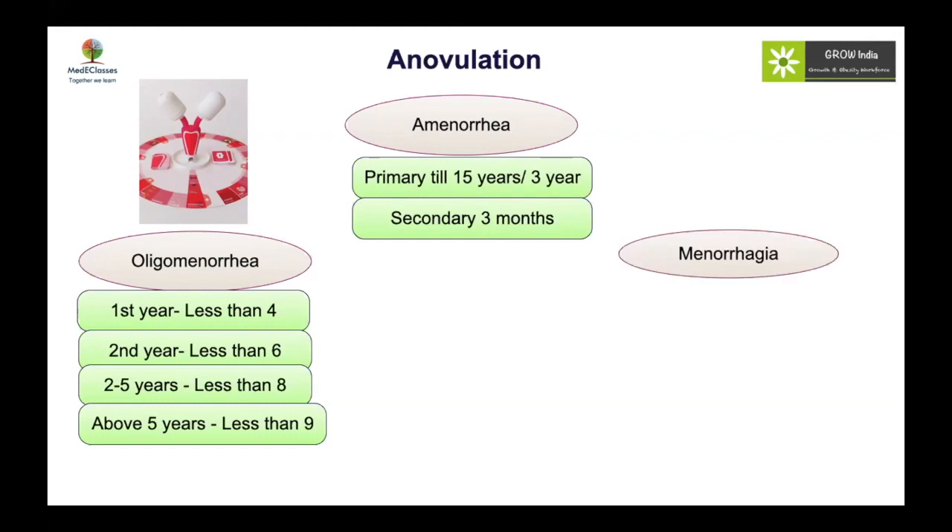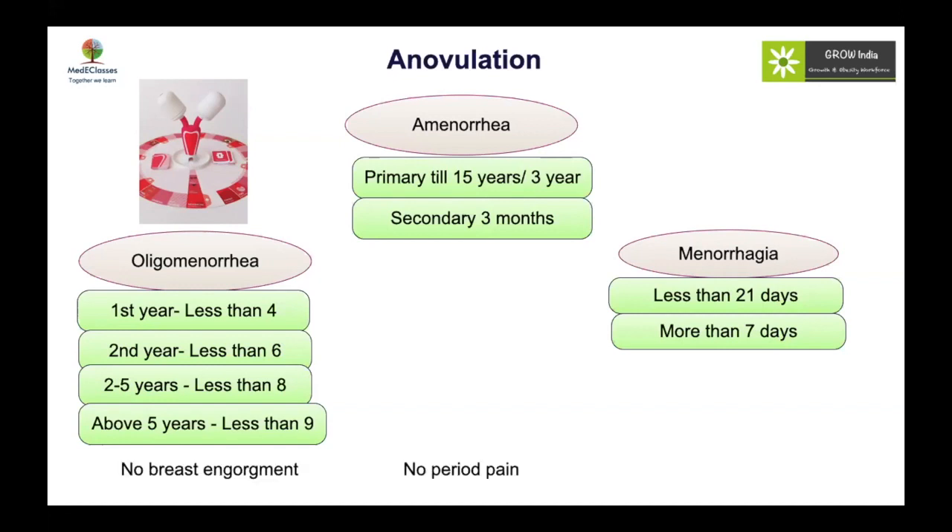Menorrhagia — bleeding more than seven days or very frequently — is also a presentation of anovulatory cycles, but gynecological causes such as fibroids or cysts and bleeding diatheses must be excluded first. Chronic anovulation is a feature of PCOS only when it has been persistent for one to two years.